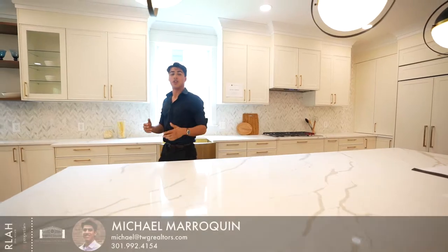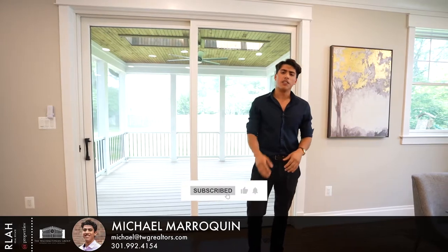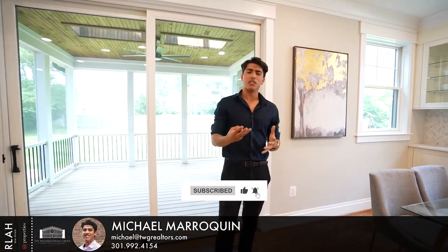Thank you guys so much for touring this gorgeous home with me today — I hope you enjoyed it just as much as I did. Special thanks to Daniel Coates, my good friend and the listing agent, who allowed us to showcase this home with you guys today. If you want to see more homes like this, be sure to like and subscribe. And if you're looking to buy, sell, or invest in real estate, reach out today and we'll see you on the next one.